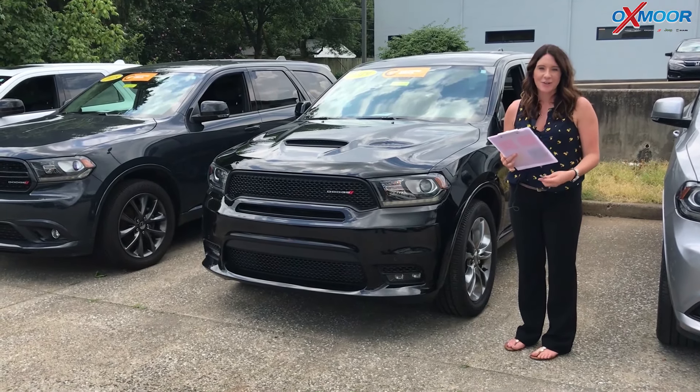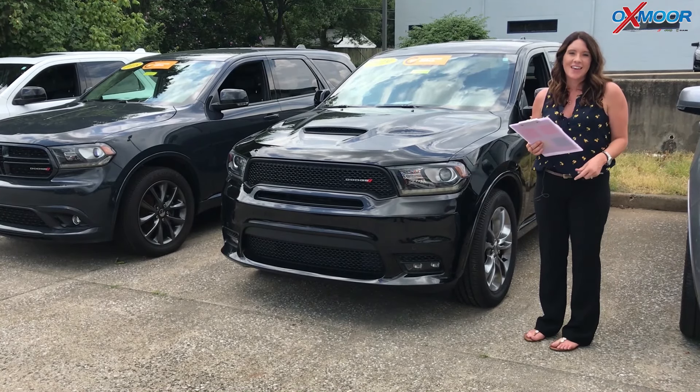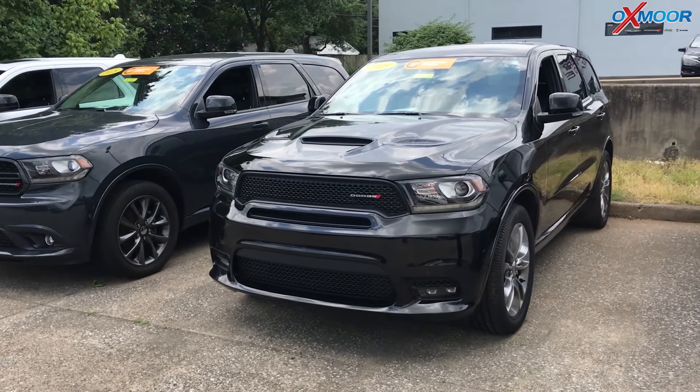Hey guys, it's Gabrielle with Oxmoor Auto Group. I'm here today at Oxmoor Chrysler for our Facebook Used Vehicles of the Week. This week we have three pre-owned Durangos we want to share with you. So we're going to go over some information on this first one.